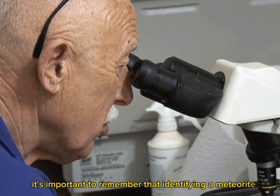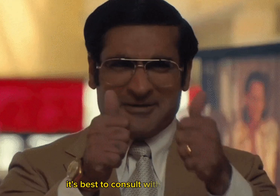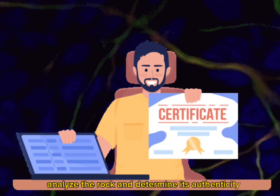It's important to remember that identifying a meteorite requires expertise. If you believe you've found a meteorite, it's best to consult with a professional or a meteorite expert. They have the knowledge and tools to properly analyze the rock and determine its authenticity.